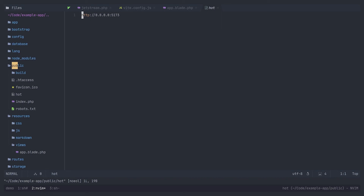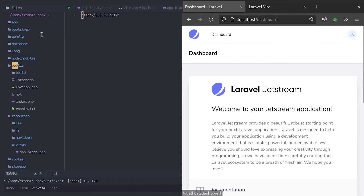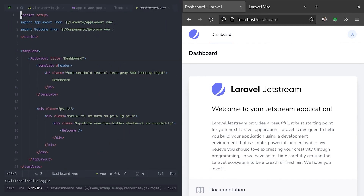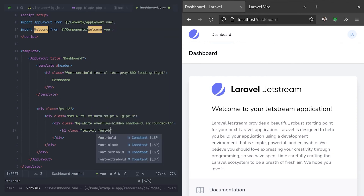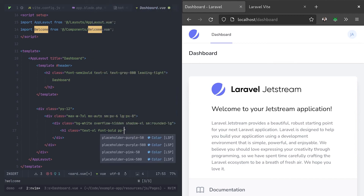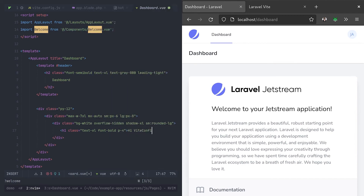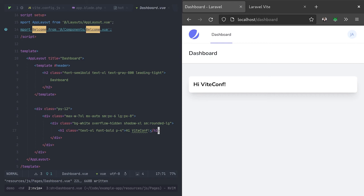So now let's test it all out because I never get tired of how fast Vite does hot module replacement. Back in our browser, we'll come over to the dashboard and pop this over to the side. And then in our editor, I'll open up the dashboard view that comes with JetStream. If we come down to this welcome component, I'll delete this and then we'll add in a message of our own. Let's make it nice and big and bold and give it a little padding, and we'll say 'Hi ViteConf'. Let's save that and have a look in our browser — and there we've got our message.